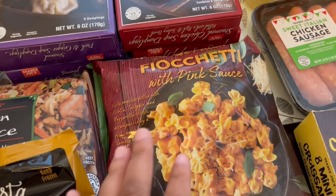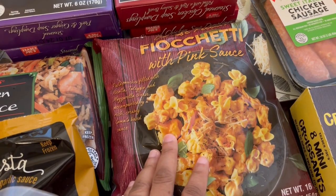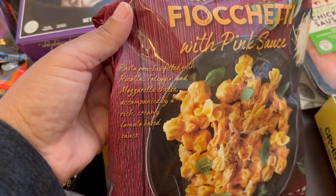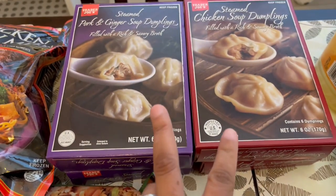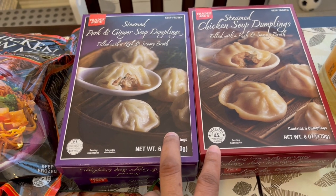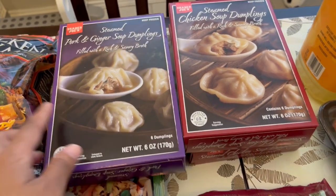This is something that I have bought before and we both like it a lot — a quick skillet meal. You get different types of cheeses in a creamy tomato based sauce and it's very tasty. These soup dumplings are a staple for us. I got pork and chicken and I got a box for each of us — my husband and I.